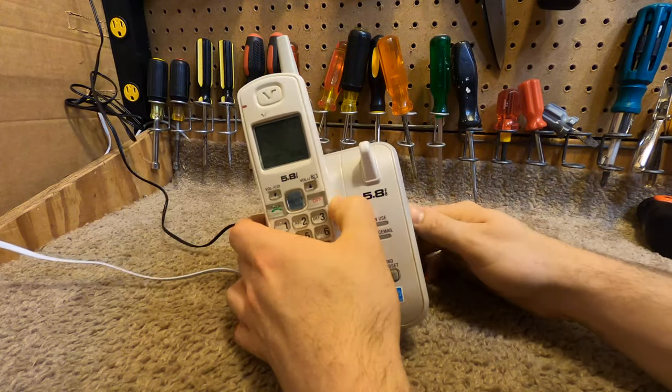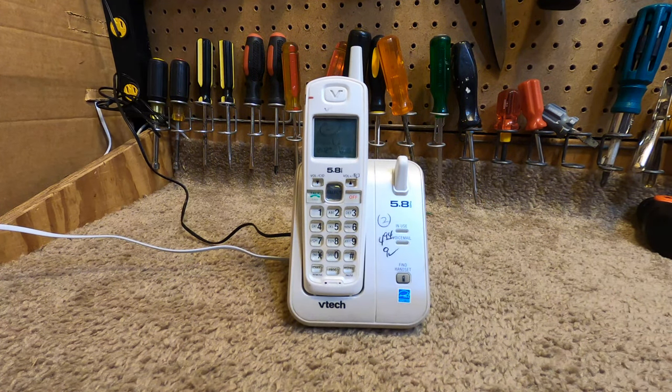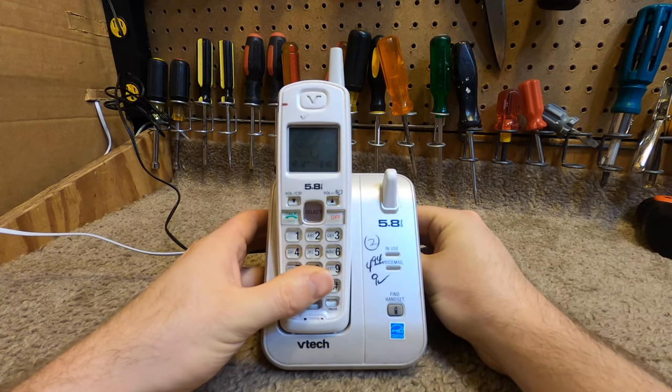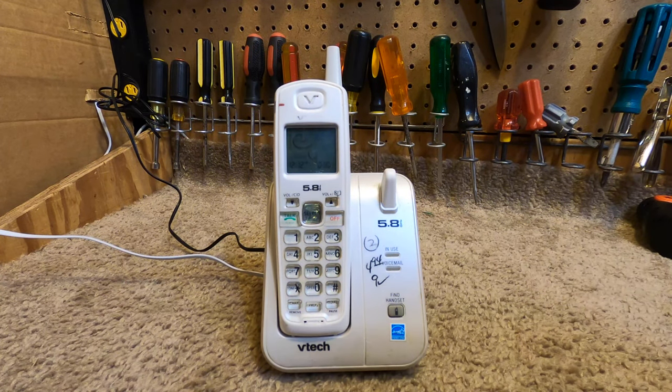There is a 900 megahertz equivalent — or actually that may not be true. I know there was a 2.4 gigahertz equivalent of this telephone, and then there was a DECT 6 equivalent of this telephone. Anyways, it's that common one that's everywhere, and this phone — it kind of dawned on me as I was setting this up for this video — this was probably one of the last, if not the last, analog telephone available on the market.